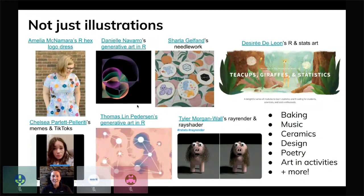Importantly, I create illustrations but this is certainly not the only way that people can contribute. There are many people doing really incredible creative artwork. For example, Amelia McNamara's R hex logo dress — which is fantastic, and you can also buy that fabric. Danielle Navarro and Thomas Lin Pedersen's beautiful generative art in R, which is not only gorgeous as artwork but also provides an opportunity to learn R while creating artwork. And Charlotte Gelfand's needlework — a needlepoint of ggplot2 and the tidyverse — plus Chelsea's TikToks and Tyler Morgan-Wall's rayrender and rayshader to make videos.